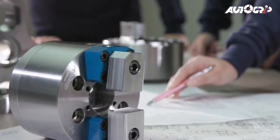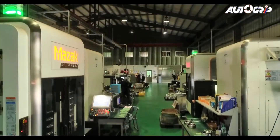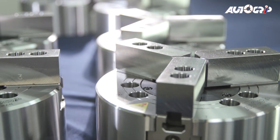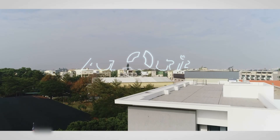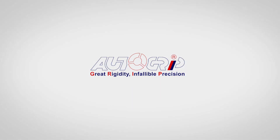In machine tools, competition is intensifying and the level of technology required is extremely high. AutoGrip is known throughout the world for its outstanding development and processing capabilities. With high quality, high performance, and high customer satisfaction, AutoGrip is devoted to providing optimized solutions and service for workpiece clamping needs.